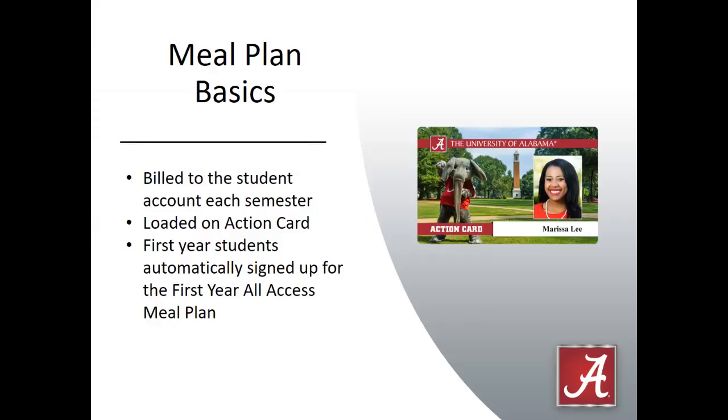A little bit about the meal plan. Meal plans are billed to the student account each semester and loaded onto students' action cards. First-year students are automatically enrolled in the first-year all-access meal plan. That all-access meal plan is exactly like it sounds — they have all access to the dining halls, so they can swipe in for a full meal, a snack, grab a banana, grab an entire meal, whatever works for them. There's no specific number of meals to use, and they can come as often as they would like.